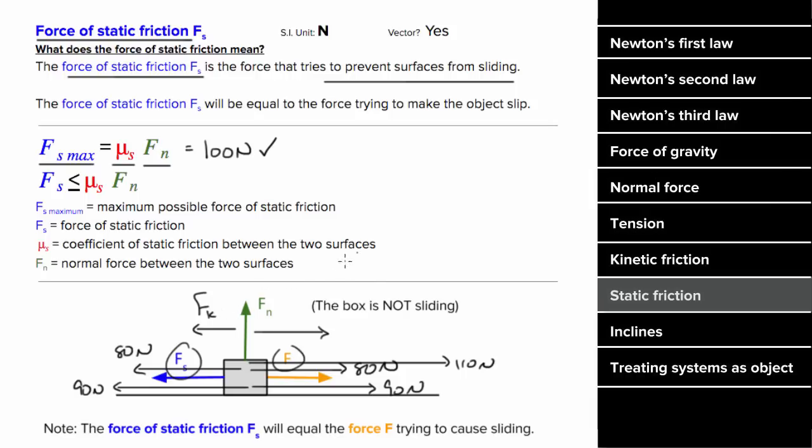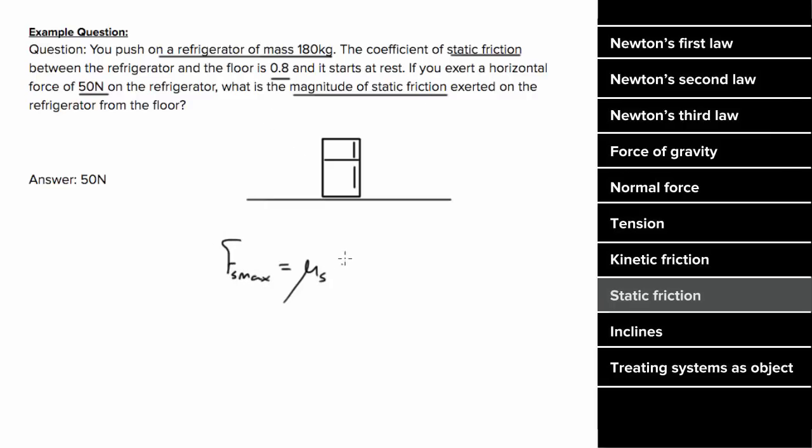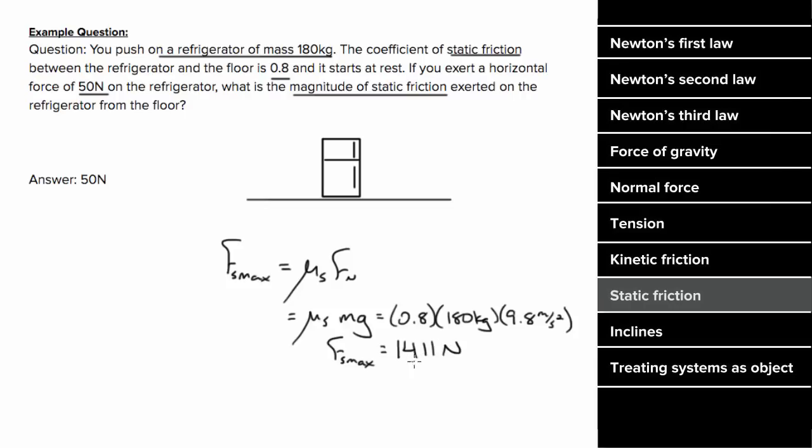For an example involving static friction: a person pushes on a 180-kilogram refrigerator, and the coefficient of static friction between the floor and the fridge is 0.8. If they exert 50 Newtons, what's the magnitude of the static friction force? We first find the maximum possible static frictional force using mu-s times Fn. Since there are no extra vertical forces, the normal force is mg. Plugging in values gives a maximum possible static frictional force of 1,411 Newtons. But since 50 Newtons does not exceed this maximum, static friction will just oppose with an equal 50 Newtons to the left.